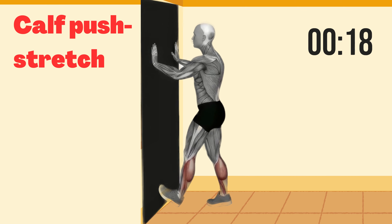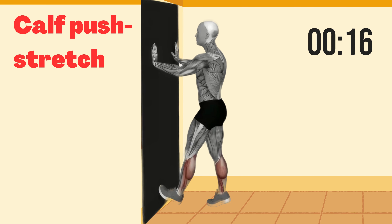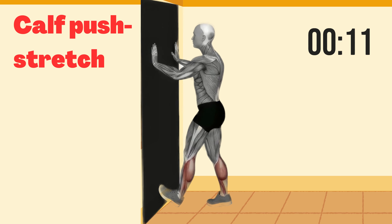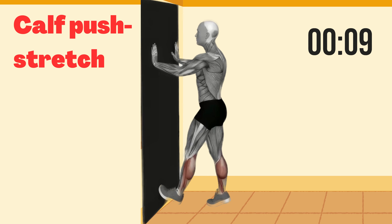Fantastic. Take a 15-second break. Calf push stretch. Now let's focus on flexibility with the calf push stretch. Hold this for 30 seconds on each leg. Begin.